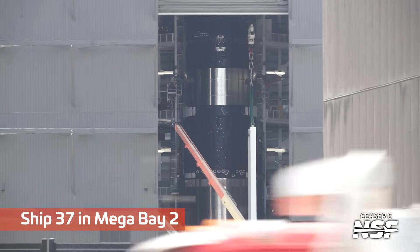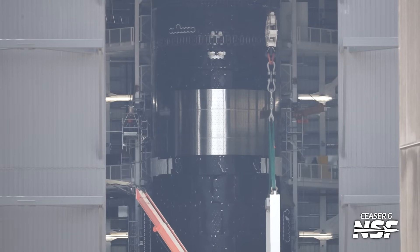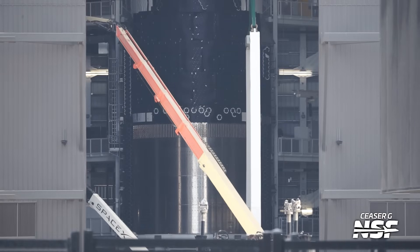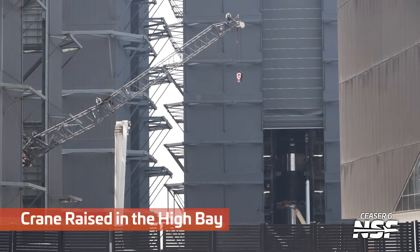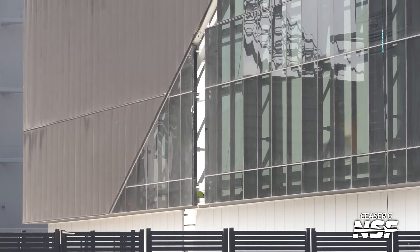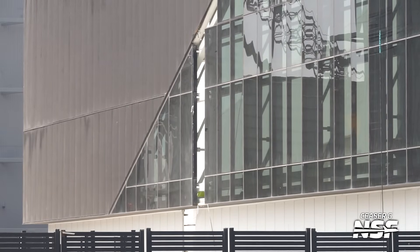Mega Bay 2, Ship 37 — a lot of tiles missing still from Ship 37 there. That's been sort of a topic of conversation lately: where do the tiles come from, how quickly can they make them, are they running out of tiles, do they need to make more? Was sourcing raw materials for the tiles causing a problem? Did they change the formulation and throw a bunch of tiles out? It's been curious — seemingly lots of missing tiles.